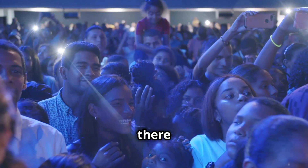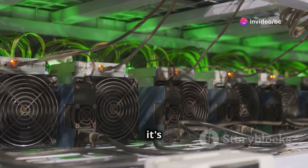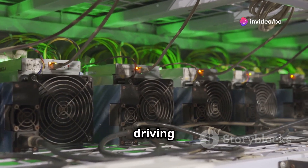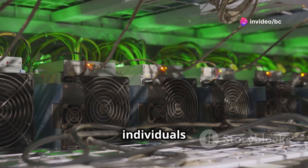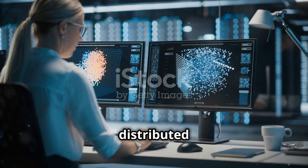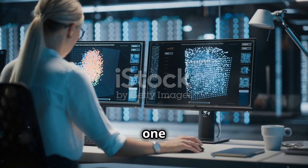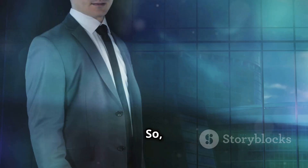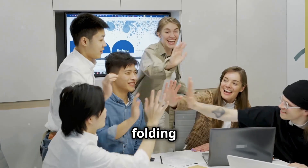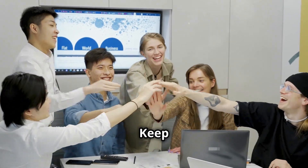The future is bright. So there you have it, folks. Folding coin is more than just another cryptocurrency — it's a powerful tool for good, driving scientific progress and rewarding individuals for their contributions. By harnessing the power of blockchain and distributed computing, folding coin is making a tangible difference in the world, one folded protein at a time. So what are you waiting for? Join the folding revolution today and be a part of something truly extraordinary. Keep on folding, everyone.